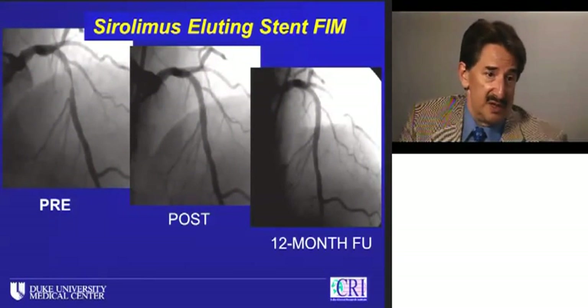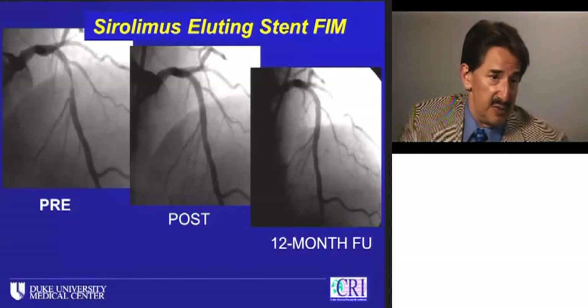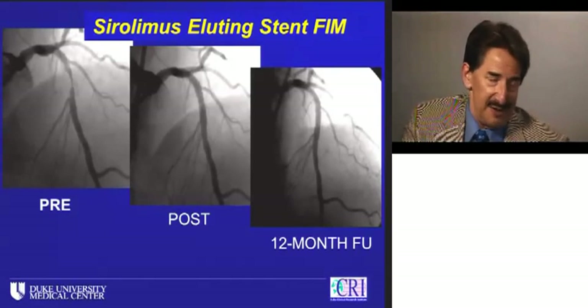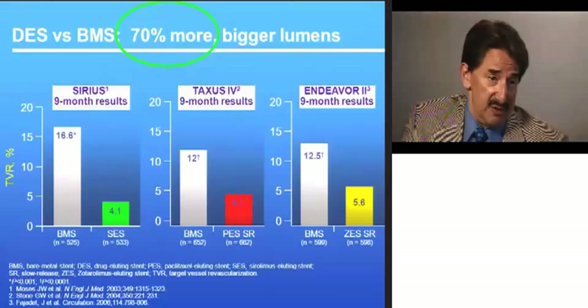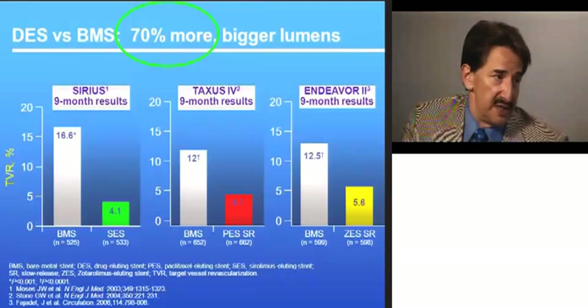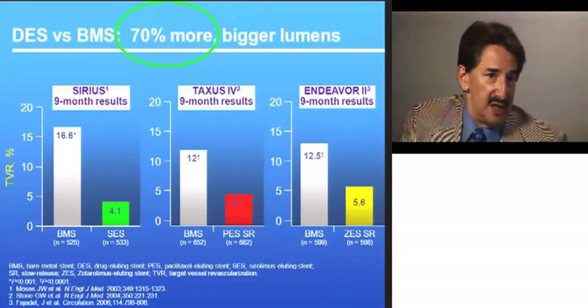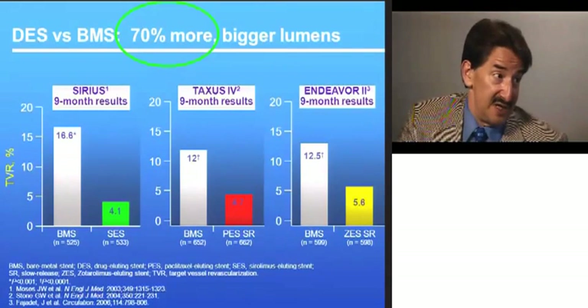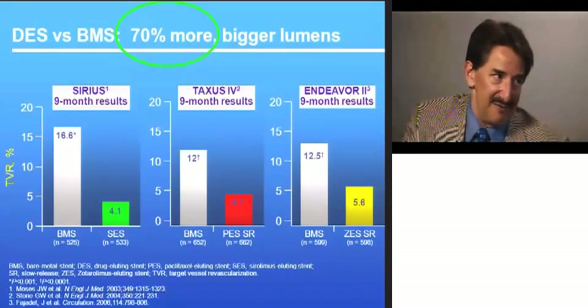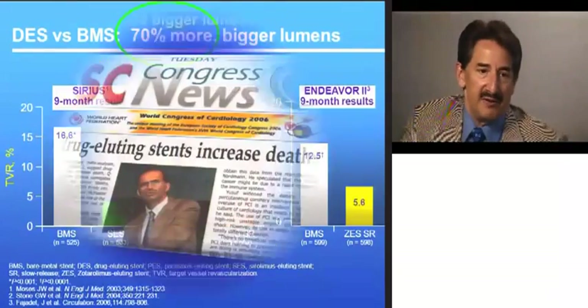With drug-eluting stents, it was a very exciting era. The first data from Brazil showed an artery 12 months later that looked like you had just put the stent in. With the first Cipher first-in-man reports, excitement reached a very high level. In the randomized pivotal data — the SIRIUS study, the TAXUS 4 data, and the Endeavor 2 study, comparing new drug-eluting stent platforms to bare metal stents — the consistent 70% reduction in restenosis and need for repeat intervention was a new era, a breakthrough technology.